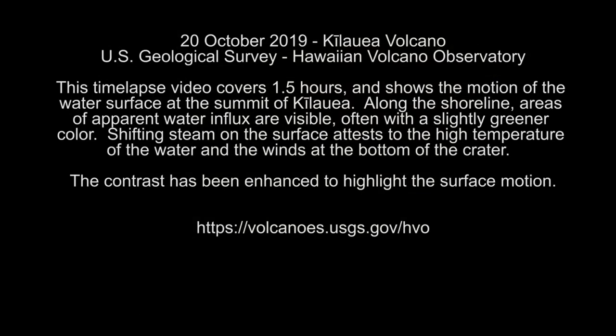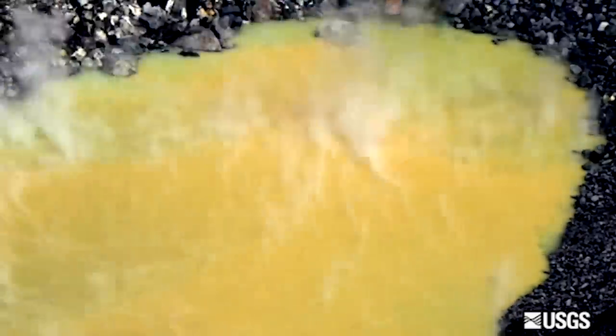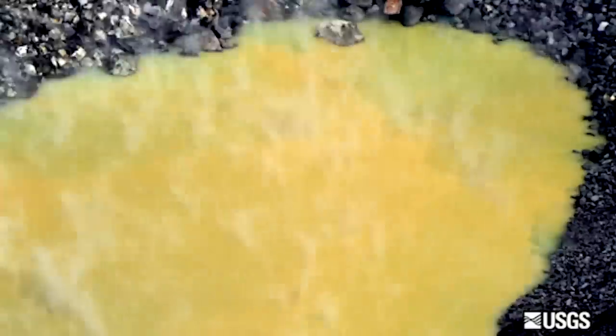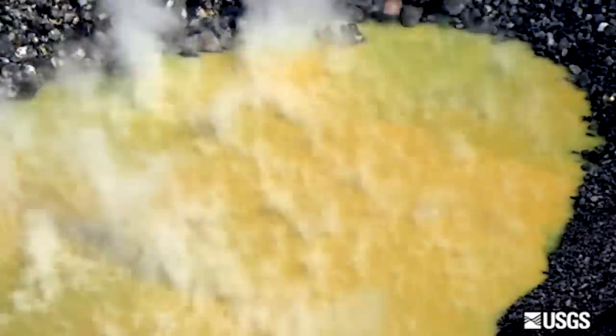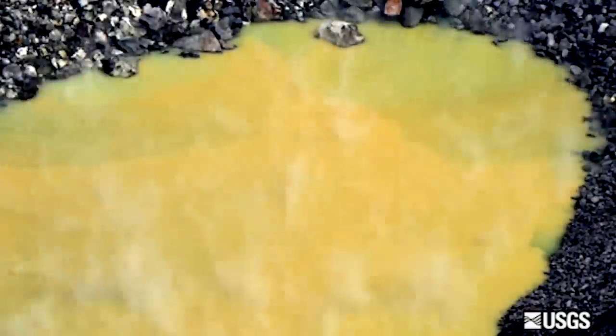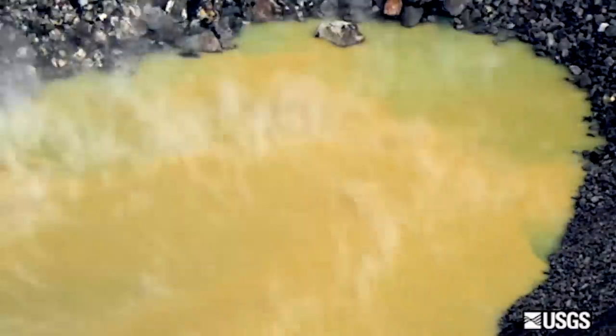On October 20th USGS released this time-lapse video which covers about 1.5 hours and shows the motion of the water surface at the summit of Kilauea. They say the contrast has been enhanced to highlight the surface motion. USGS may be taking a page out of my book and trying to do some color enhancement to better illustrate the motion and the influx of fresh water coming into the crater pond. However their contrast enhancement doesn't quite illustrate what we're seeing here.